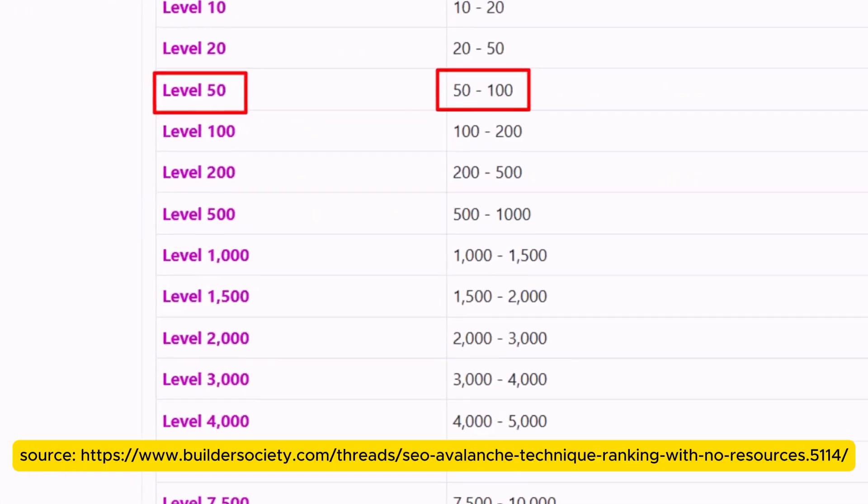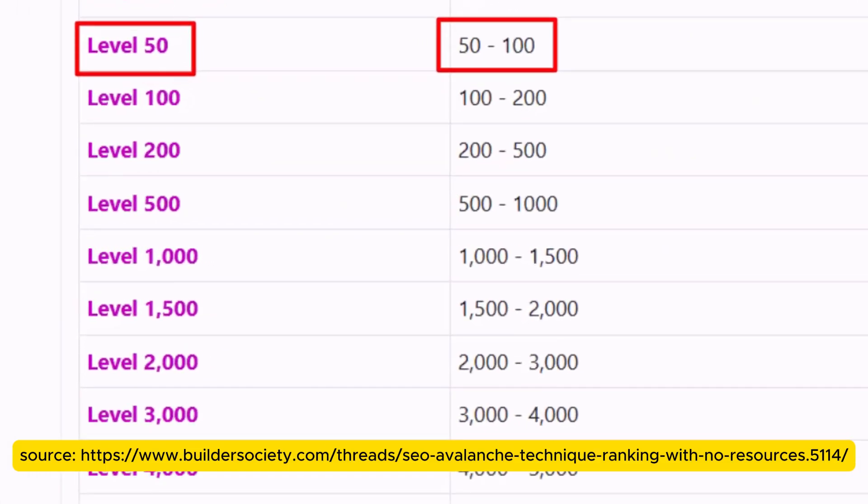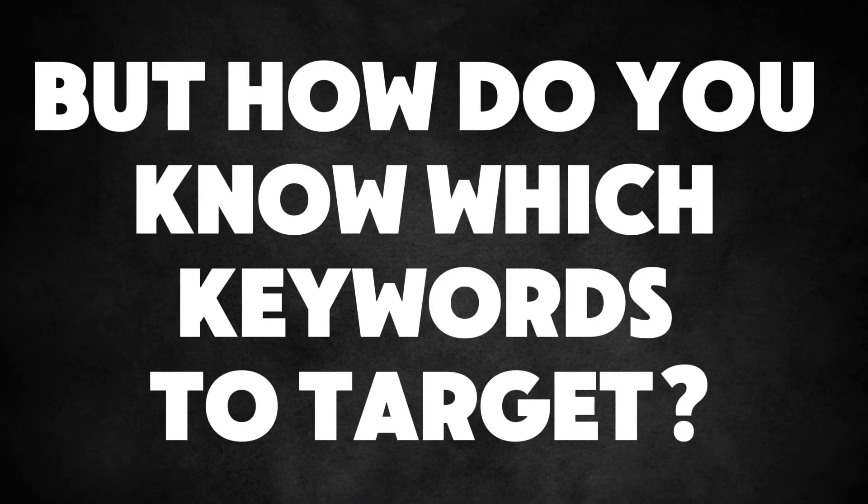Once you've worked out your average, compare it to the chart. In this example, the average of 98 falls into level 50 on the chart, which means you should focus on targeting keywords with a search volume between 50 and 100. Trying to rank for keywords with higher search volumes will be too difficult with your current site authority. By following this method, you'll know exactly which keywords you can realistically target and start improving your website's rankings fast.